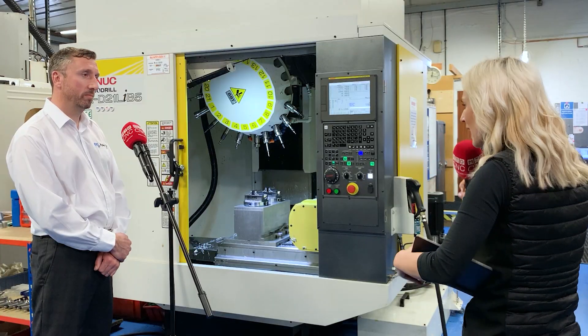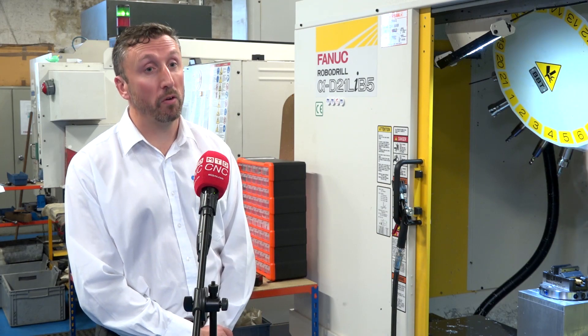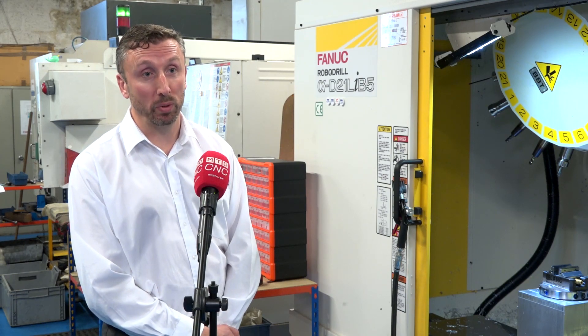So overall, what would you say about this machine, and would you recommend it to others? Well, it's a lovely machine — small footprint, very robust and rigid so far. It cuts all materials and it's been nailing every job we put on it so far.